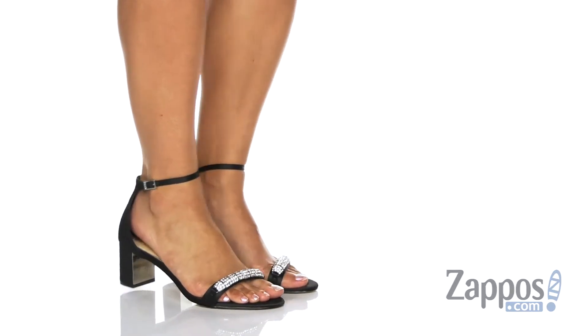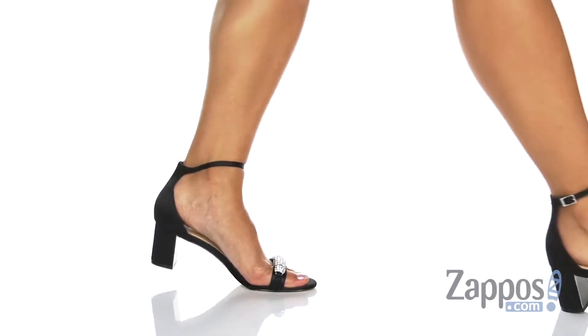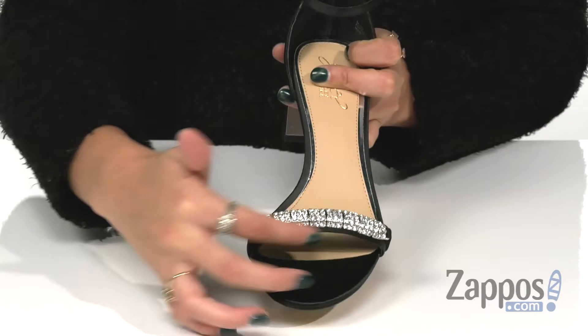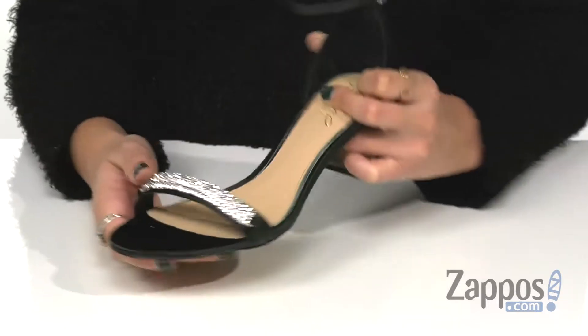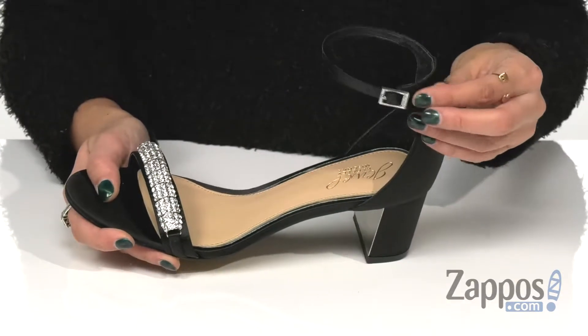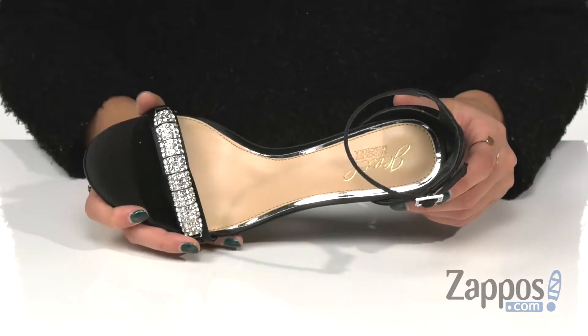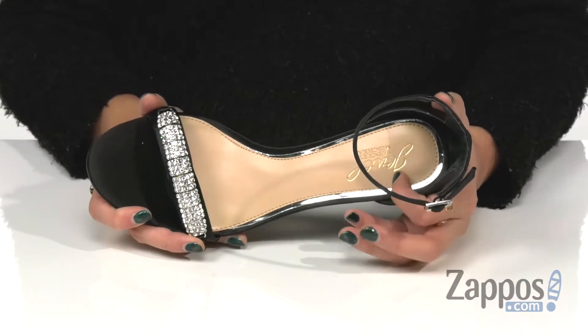These lovely heels are crafted with a synthetic or textile upper depending on which kind you get. They have an awesome open toe design with a really cool embellished toe strap. They have another adjustable strap with a buckle closure for an easy on and off and secure fit. They have leather lining with a lightly padded footbed for added